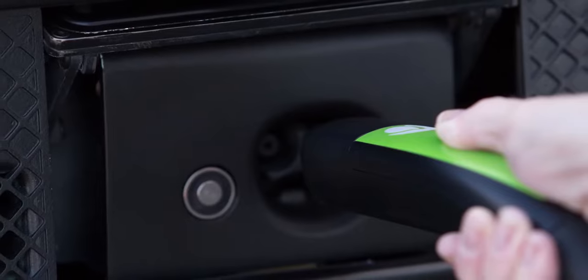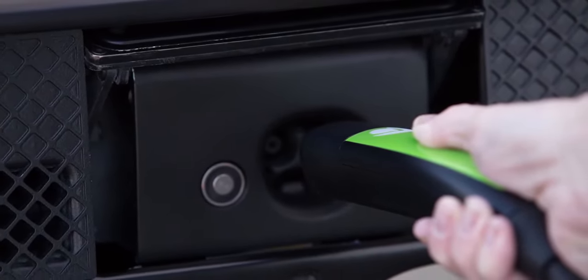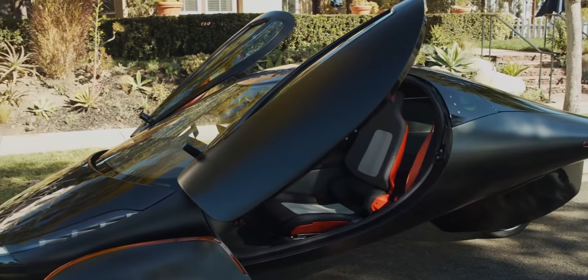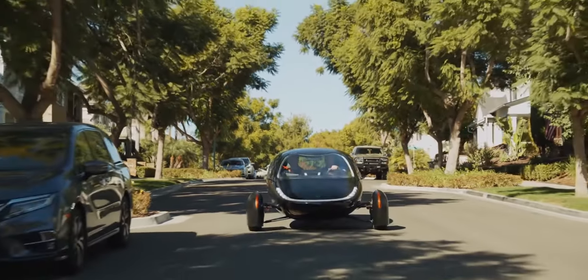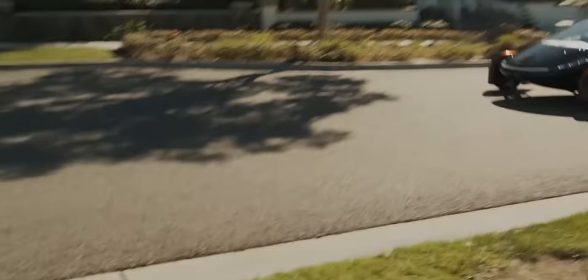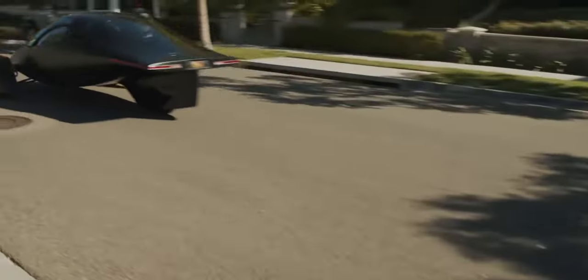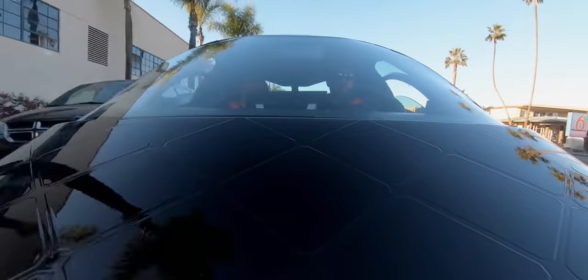You can charge the Aptera with a regular 110-volt outlet, the same outlet that you charge your cell phone on. Overnight, you can get 150 miles of range. That's unlike any other vehicle out there. One of our best new design features is our never-charge solar package, which allows you to charge over 40 miles a day free from the sun, allowing most daily driving needs to never require plugging in.